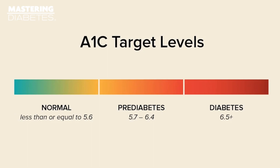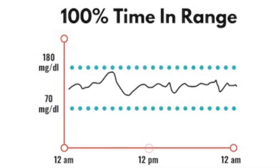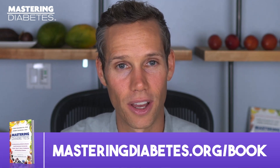So your A1c is certainly helpful, but not as informative as your time in range. The largest landmark study supporting the use of time in range was the Diabetes Control and Complications Trial. It showed that through careful, intensive management, it was possible to avoid or lessen many of the long-term risks and complications of diabetes.